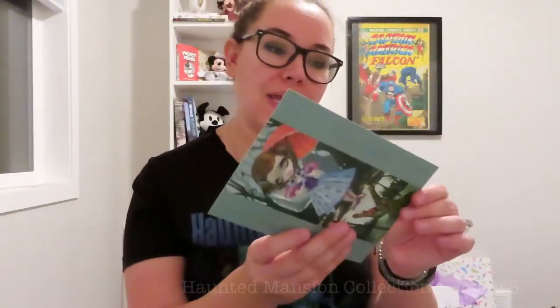Speaking of the stretching room portraits, I also have this postcard that a friend of mine sent me in the mail. This is from my friend Leah, and she sent me this postcard. I have a box that I keep cards in, but this one I keep out because it's Haunted Mansion. It is by the artist Jasmine Beckett Griffith. Leah sent me this postcard and it is absolutely — I don't want to say adorable because it's supposed to be kind of eerie — but I love it.